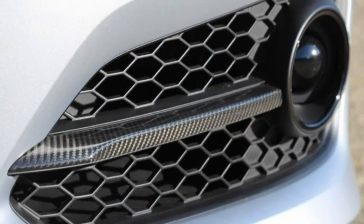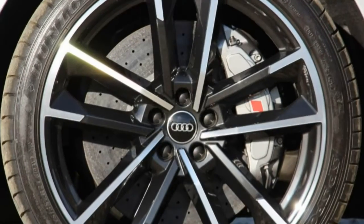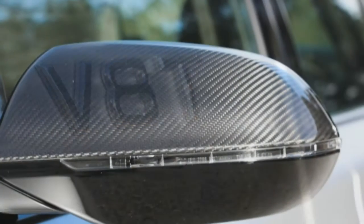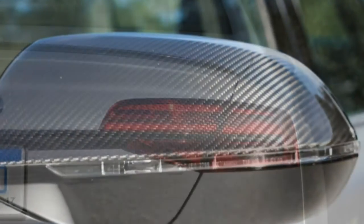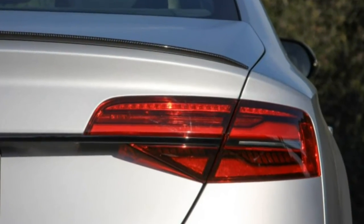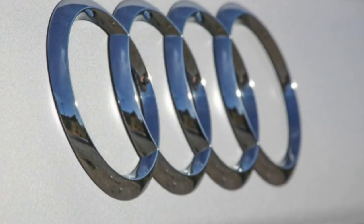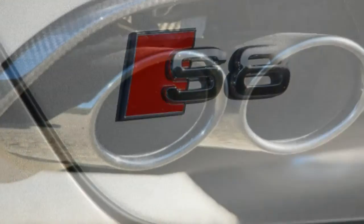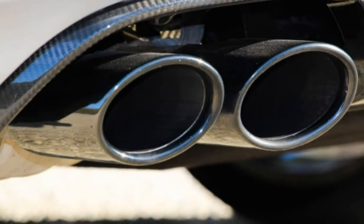The badass livery wouldn't make it any faster, of course, but it certainly suits the car's persona, offering a hint at the stone-cold seriousness with which the S8 Plus comports itself, bristling as it now does with a staggering 605 horsepower and 553 lb-ft of torque under the hood.